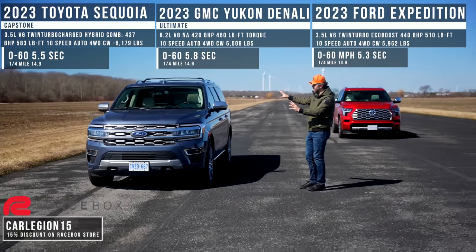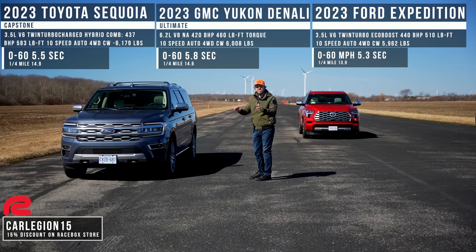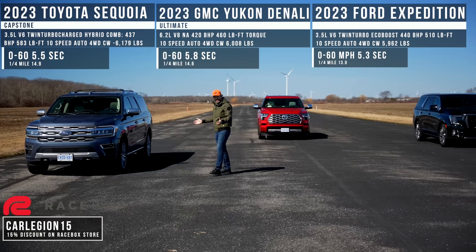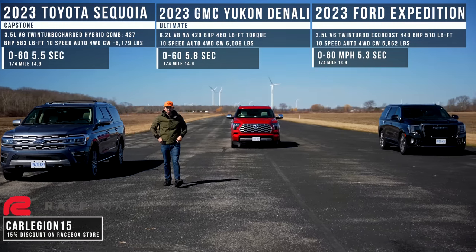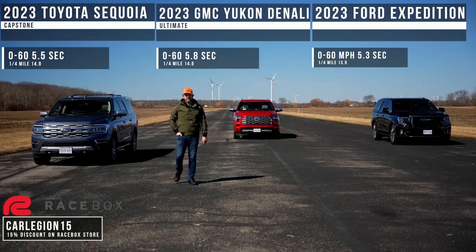The insane part about this thing is that this is not even the standard Expedition — it is the Max, which means it's slightly heavier and yet it won. But we still need to find out how they compare on a roll race, and that's what we're going to do next.